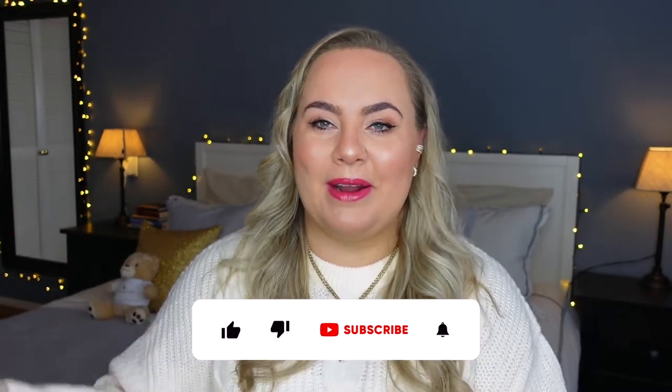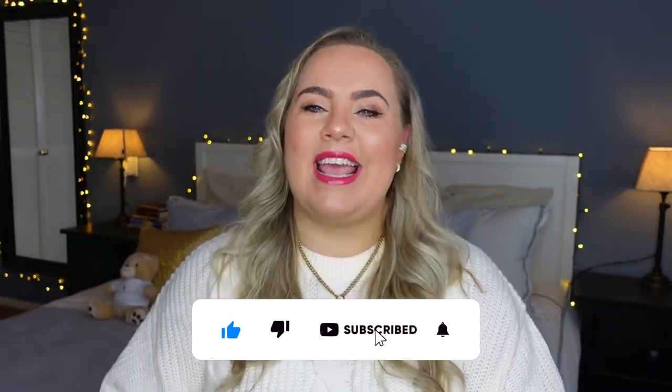Hi guys, welcome back, or welcome if you're new here. My name is Michela and today I want to talk about a few of my absolutely favorite items that I've been using over the last few months — or actually years. I think most of them I've used for more than a year. I thought this is a good time to share them because Christmas is only three weeks away. I'll link everything down below so you can find them easily.